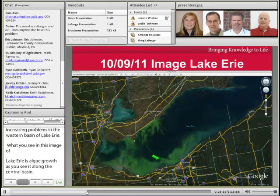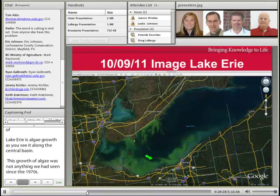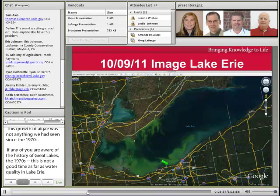This kind of algae growth was not anything we've seen since the 1970s. If any of you are aware of the history of the Great Lakes, and particularly Lake Erie, the 1970s were not a very good time as far as water quality. We've had this type of green algae growth throughout the past several years in the western basin, but having it extend into the central basin was the great concern.